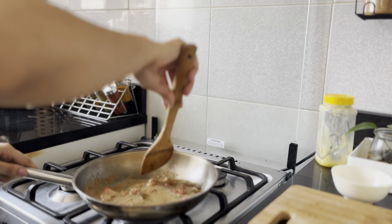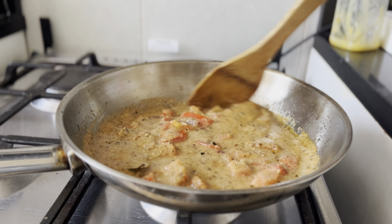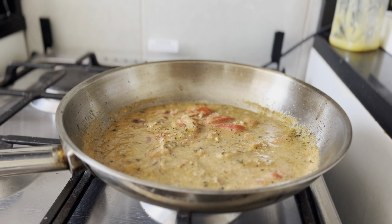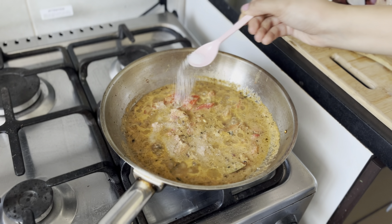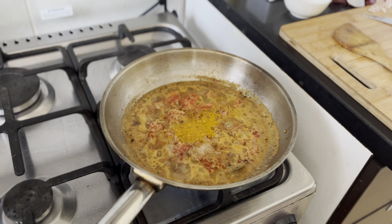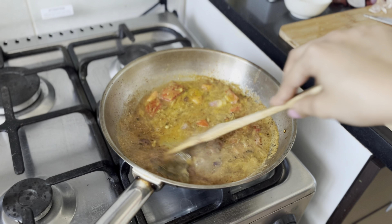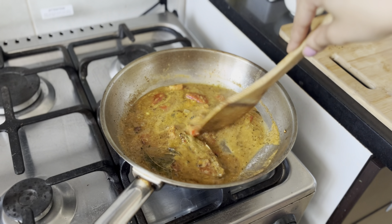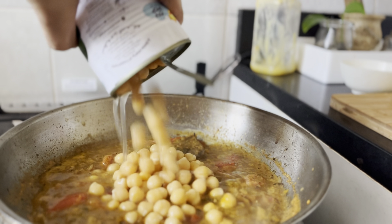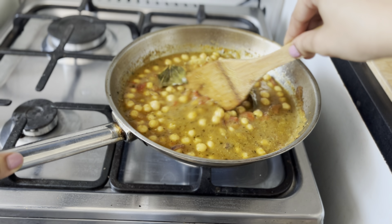Adjust the consistency by adding water if required. Add salt to taste, then add spice powders like Kashmiri red chili, turmeric powder, coriander powder, and jeera powder. Now I'll add the secret ingredient of this recipe — sugar. Then add boiled chenna. I have used canned chenna here, but you can use regular chenna.